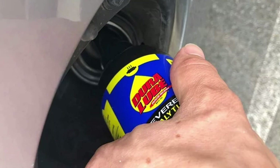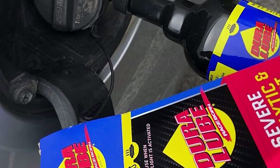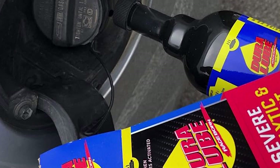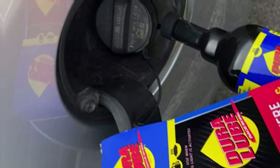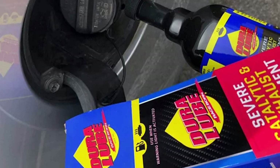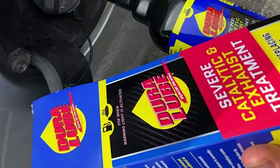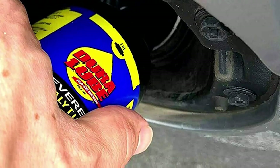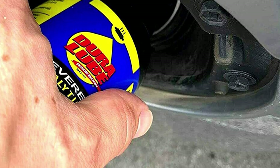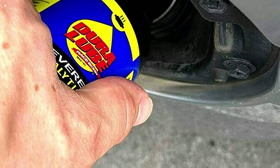Duralube's Severe Catalytic and Exhaust Treatment is compatible with all gasoline and diesel engines, making it a versatile choice for any vehicle. Whether you drive a compact car, a heavy-duty truck, or anything in between, this treatment will help you achieve optimal performance and reduce your environmental footprint. Choose Duralube's Severe Catalytic and Exhaust Treatment and experience the power of cutting-edge technology working to keep your vehicle's exhaust system clean and efficient.